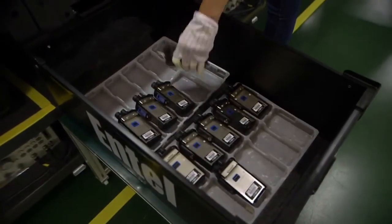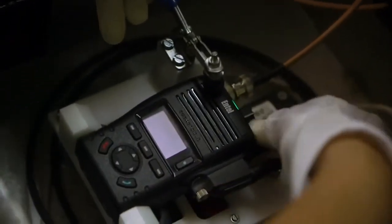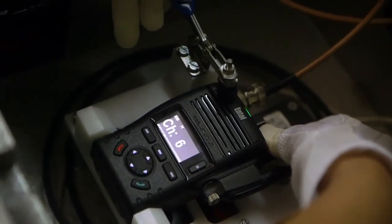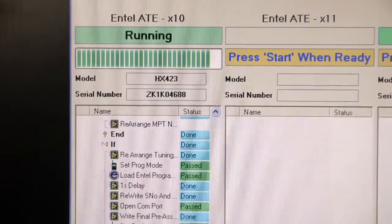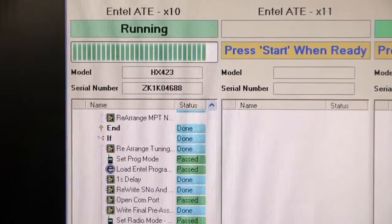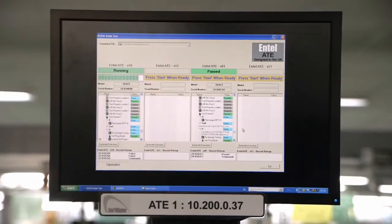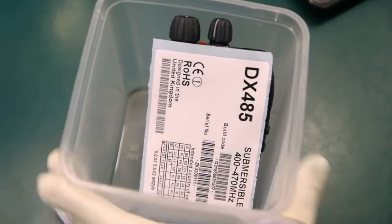Once the main body has been assembled, it is time for final testing of the completed radio. Entel's automated test station identifies the radio model being built, then downloads the test script from the production database. The radio is connected inside the test unit and the system automatically picks data from pre-assembled tests, tunes the radio and adds all necessary firmware. The results are instantly shown on a monitor so the operator can view its performance. Once passed, a unique label is printed, which will go with the radio to the packaging area.